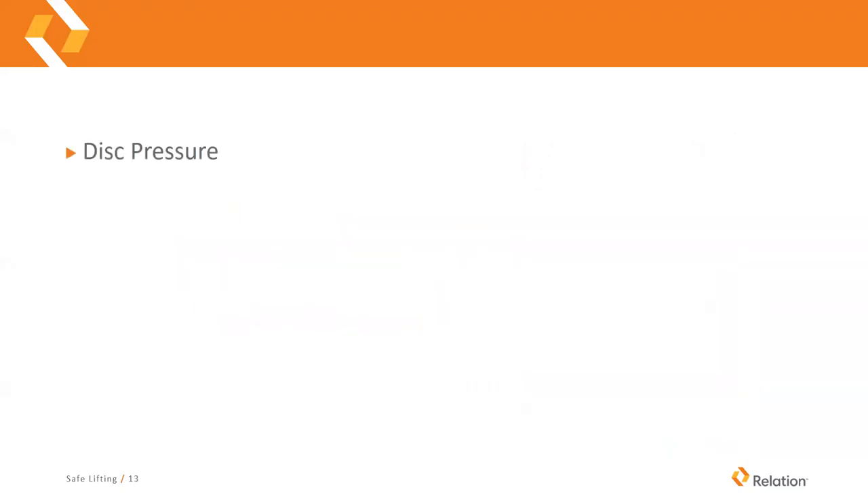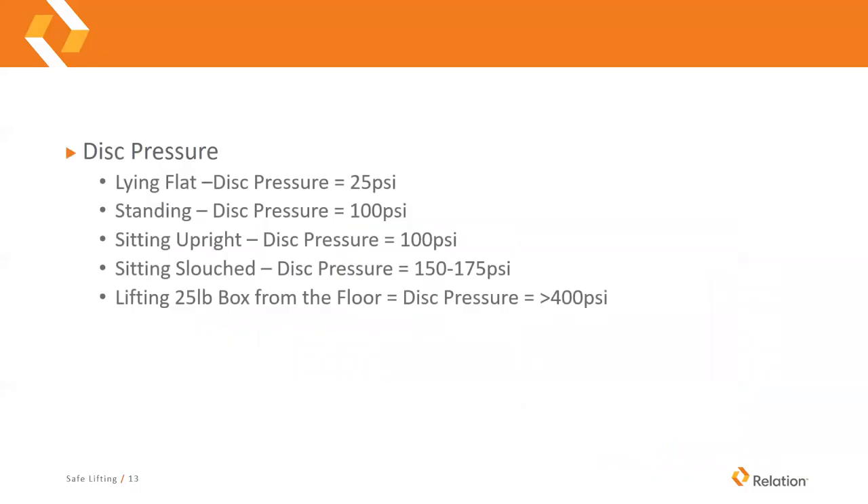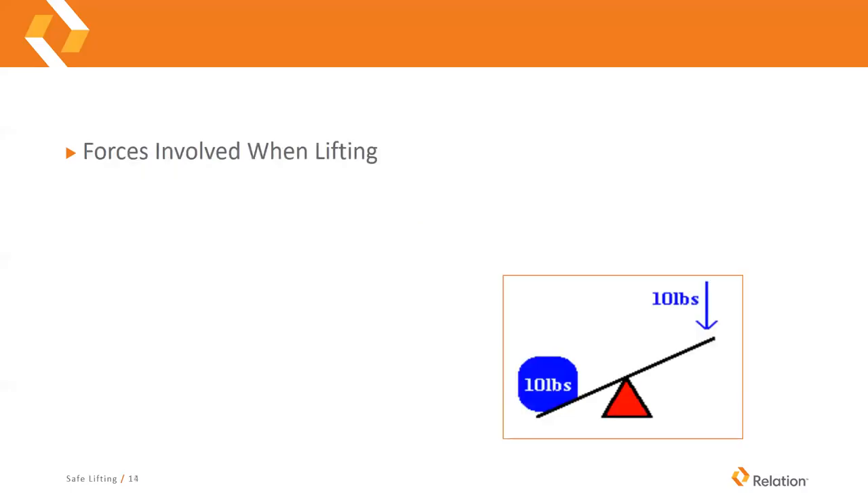One interesting thing is the pressure on your discs during everyday activities. When you're lying flat on your bed, disc pressure is at 25 pounds per square inch. When you're standing, it's at 100 PSI. When you're sitting upright, it's also at 100 PSI. When you're sitting slouched, disc pressure is between 150 and 175 PSI. And when you're just lifting a 25-pound box from the floor, your disc pressure will be in excess of 400 pounds per square inch.